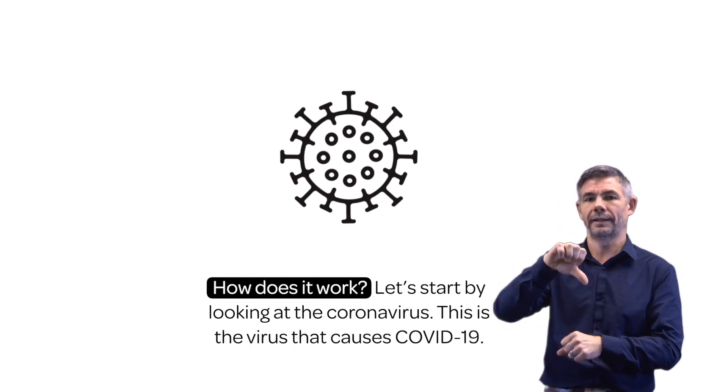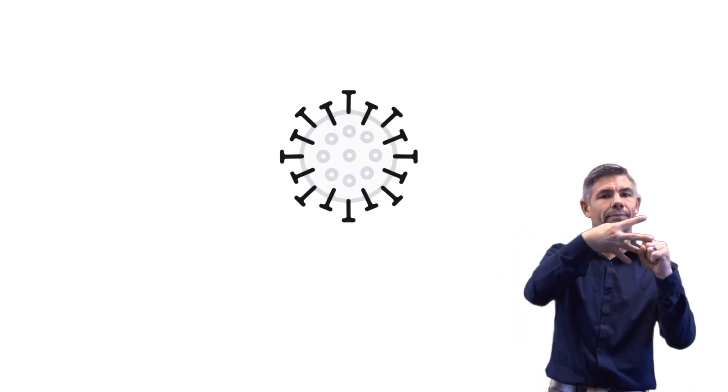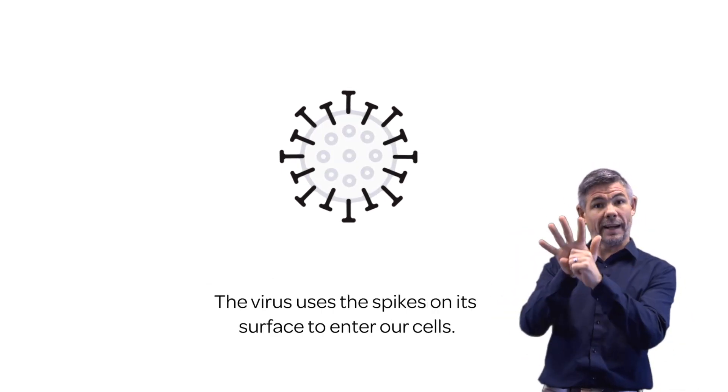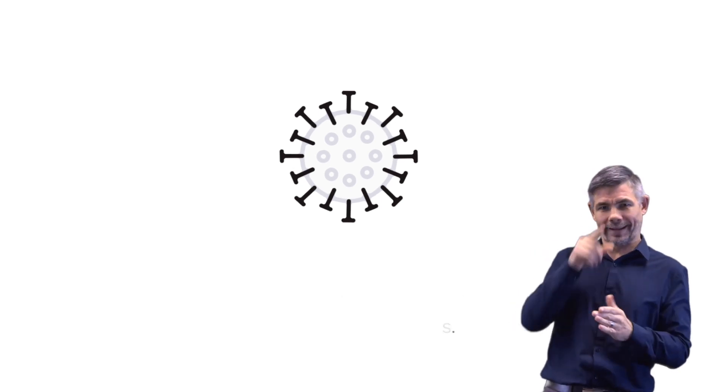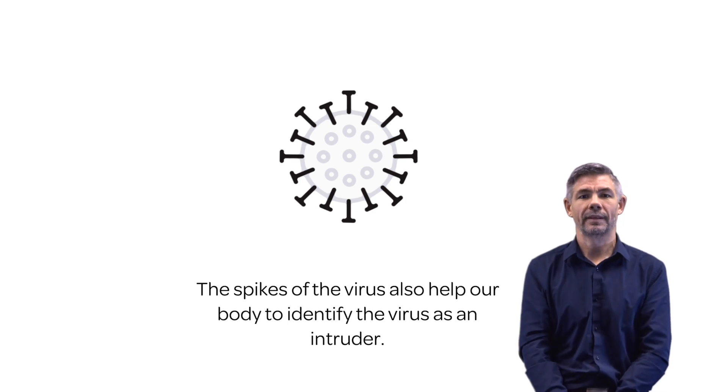Let's start by looking at the coronavirus. This is the virus that causes COVID-19. The virus uses the spikes on its surface to enter our cells. The spikes of the virus also help our body to identify the virus as an intruder.